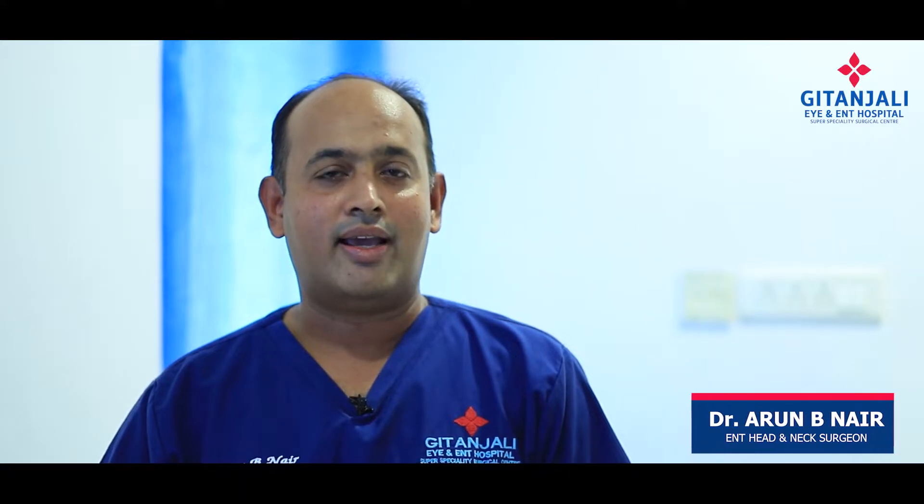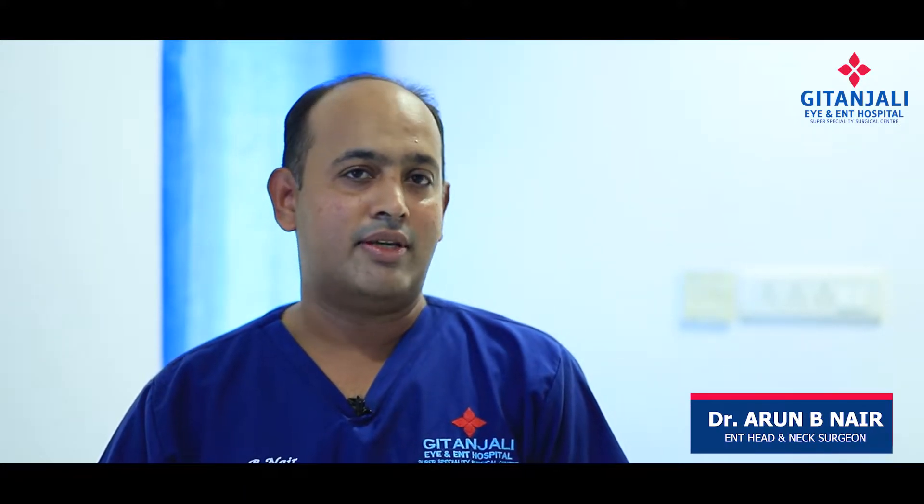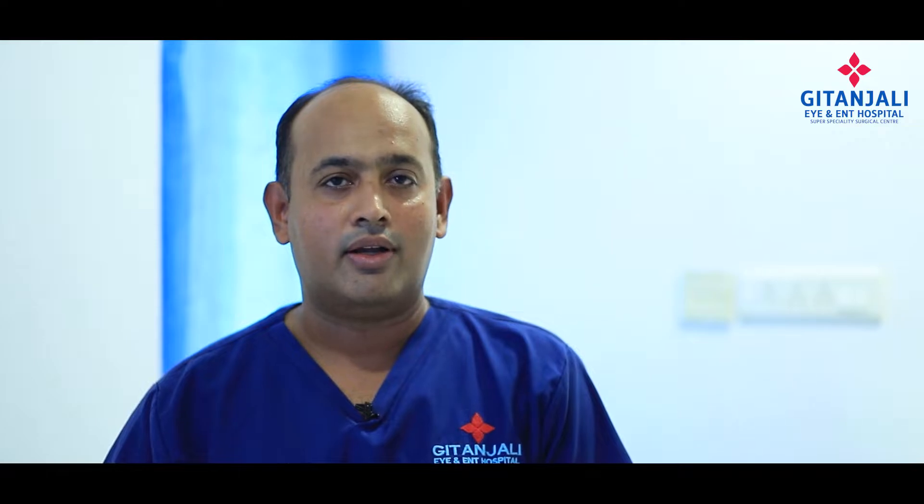Dr. Arun Nair from Gitanjali ENT Hospital. I'm the chief consultant ENT. I would like to discuss about this topic regarding eustachian tube blocks and the treatments available for it.